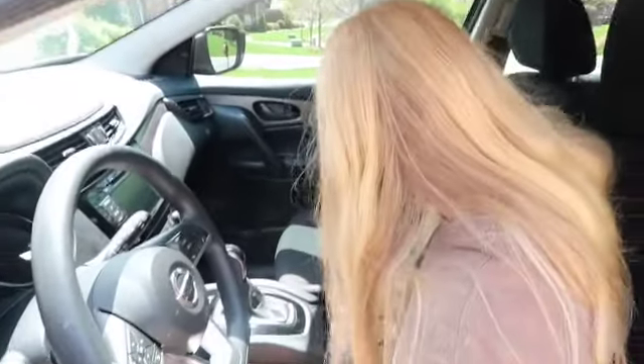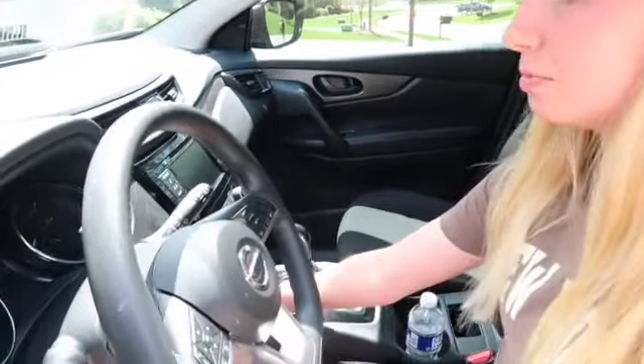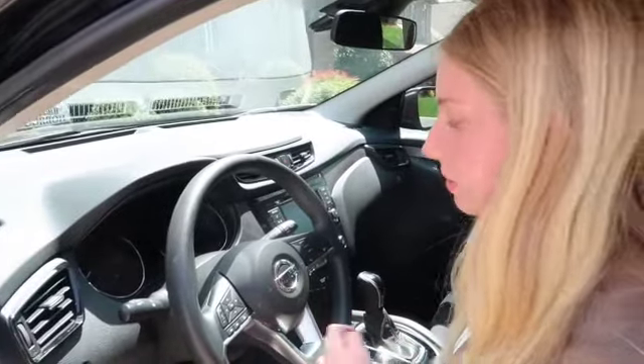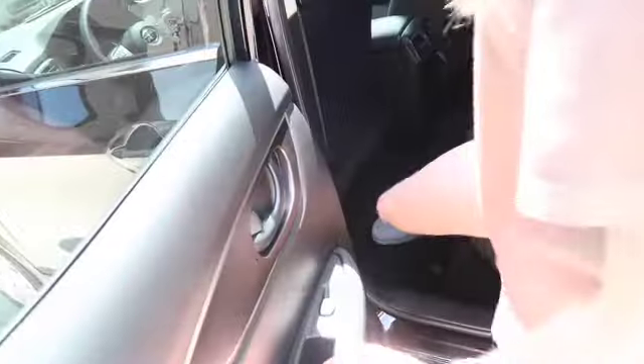Here is this little compartment — it opens up like that — and the cup holders are right here. There's a little plug right there. It has Bluetooth and Apple CarPlay. This is a 2020 by the way — a 2020 Nissan Rogue Sport, had to clarify that. And then you open up here and this is what the back looks like. I've never actually sat in the back so let me try that out real quick.